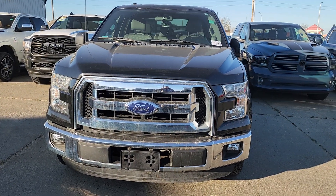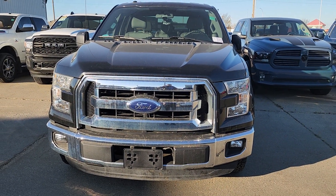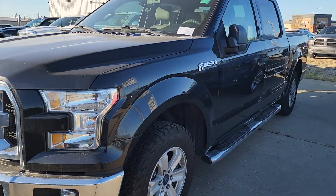Hey, Marcel O'Neill here, Leduc Chrysler. Just wanted to show you that I still have that 2015 Ford F-150 you inquired about, just sitting right here on the lot.